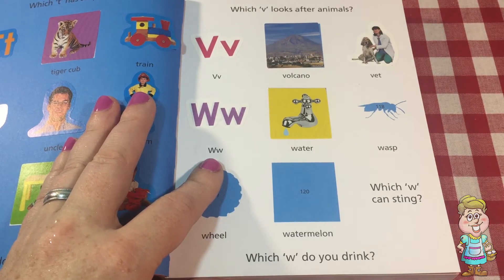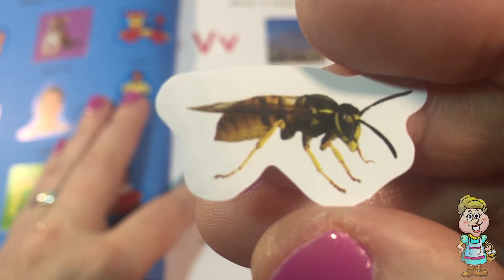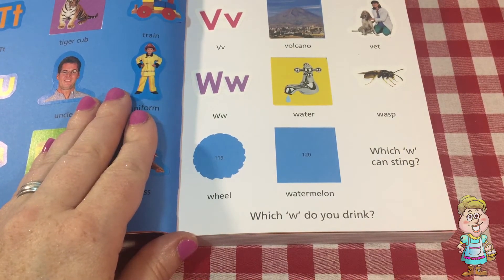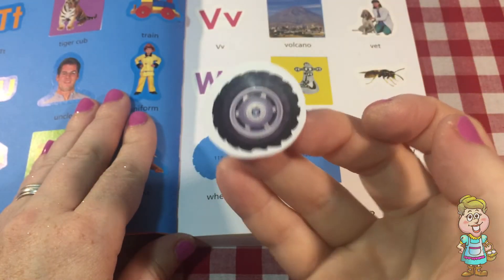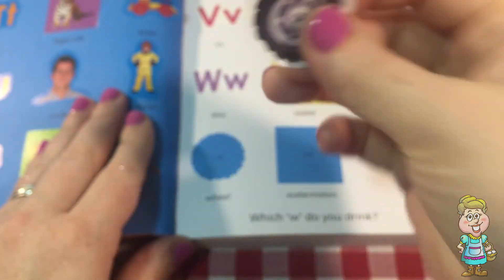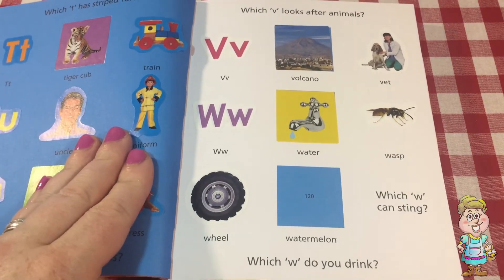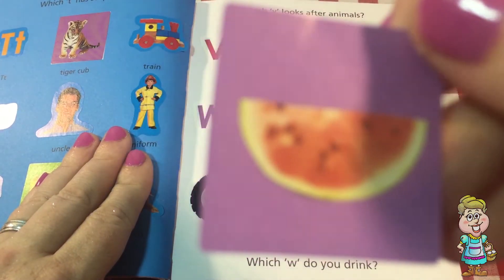Here is one called a wasp. Stay away from those, because it hurts pretty bad when they sting you. Here is a wheel. The wheels on the bus go round and round, don't they? And the last one we have is a watermelon. Do you love watermelon in the summer? What a treat.